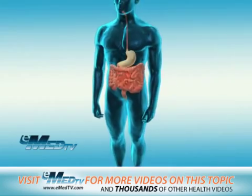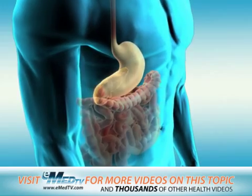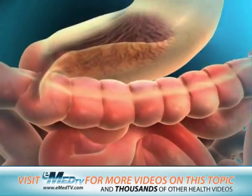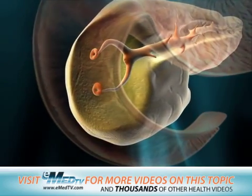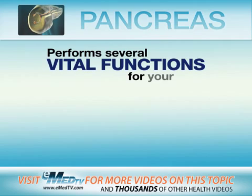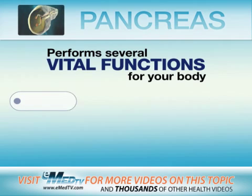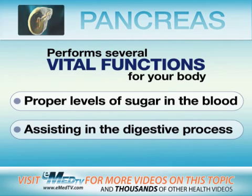Your pancreas is an organ about the size and shape of an average banana. It sits behind your stomach, and the opening of the pancreas attaches to the first part of your small intestine. Your pancreas performs several vital functions for your body, such as helping keep proper levels of sugar in your blood and assisting in the digestive process.